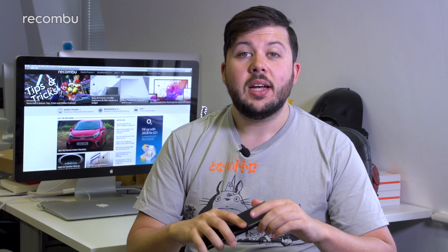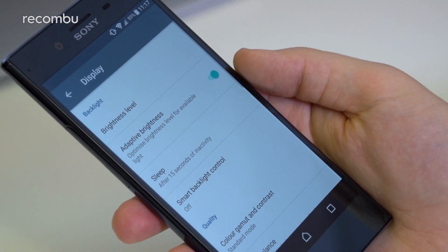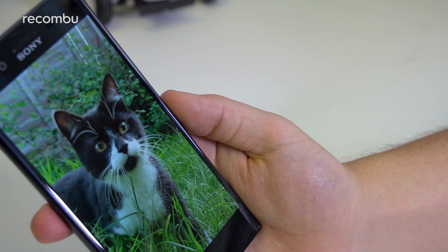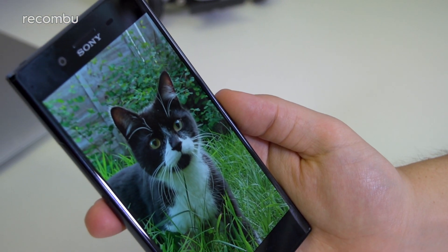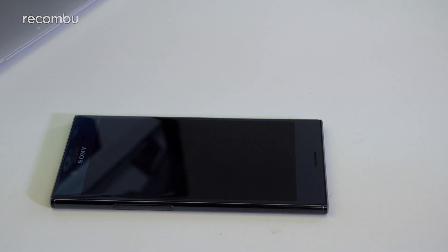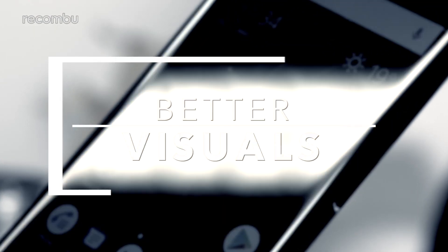Smart Backlight Control: A simple but effective tool that's more reliable than Samsung's Smart Stay feature. You'll find the toggle for Smart Backlight Control in the Display section of the Settings menu. Once on, the phone can detect when it's being held, so even if your backlight timeout is set to just 15 seconds, the phone screen will remain on until you put it down.